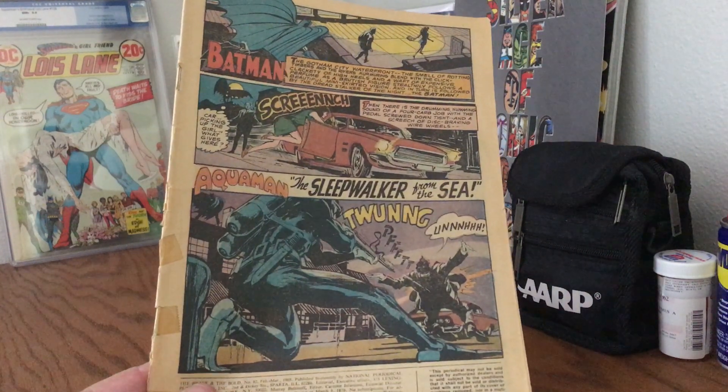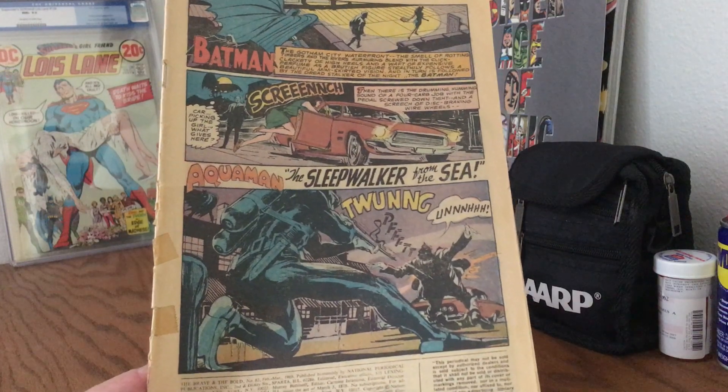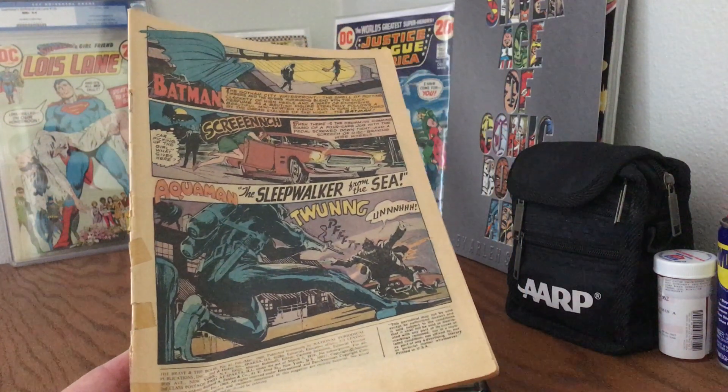The years pass, and I stop and start comic collecting like most people. I got back into it and thought, I wonder what the cover of this looks like, because I never saw it.